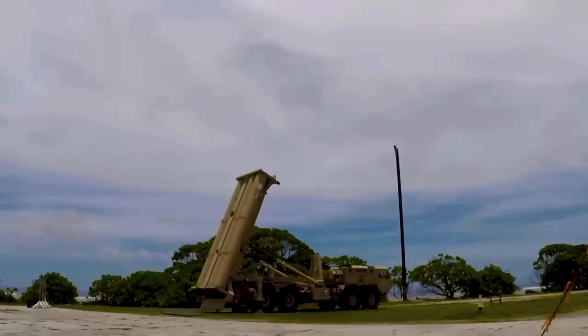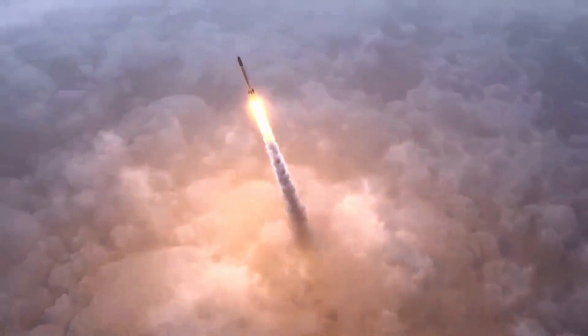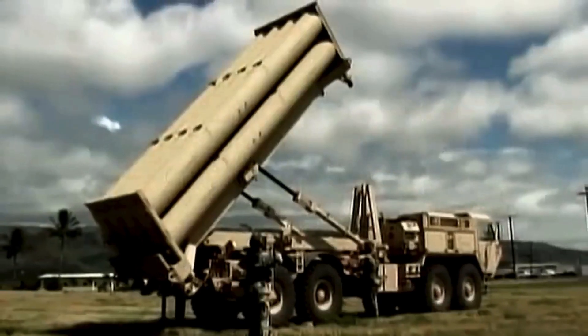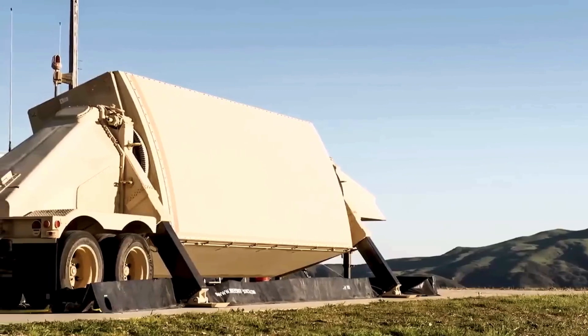While the actual data for the Lockheed system is classified, according to estimates, THAAD systems have an estimated range of 125 miles and can intercept enemy missiles at both endo- and exo-atmospheric altitudes, with a maximum altitude of 93 miles above the Earth's surface, while traveling at incredible hypersonic speeds of Mach 8. According to 2015 estimates, a THAAD battery system consists of at least six launcher vehicles, each with eight missiles, two mobile tactical operation centers, and a ground-based radar costing $800 million per battery.